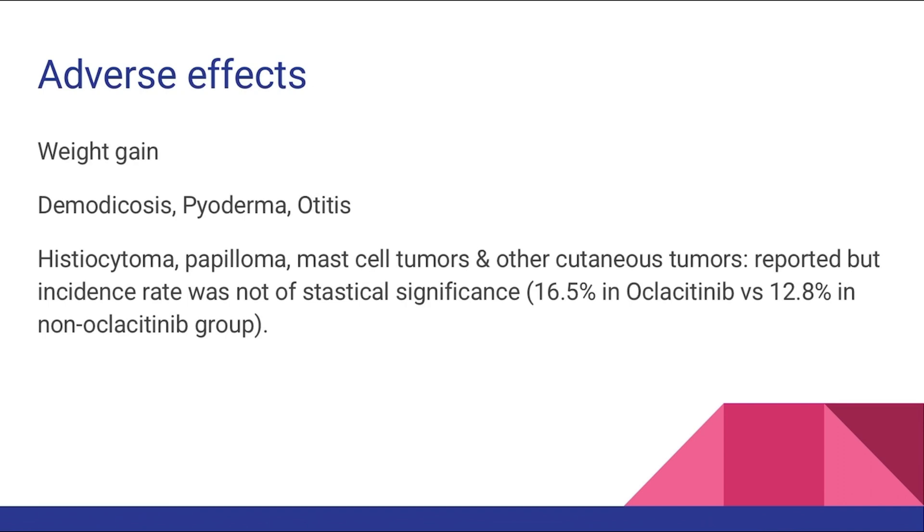Adverse effects observed in studies conducted over the last 10 years included weight gain, secondary demodicosis, pyoderma, and otitis. Tumors like histiocytoma, papilloma, mast cell tumor, and other cutaneous tumors have been reported, but in a study involving 400 dogs, there was no statistically significant difference between the group receiving Oclacitinib and the group that did not.